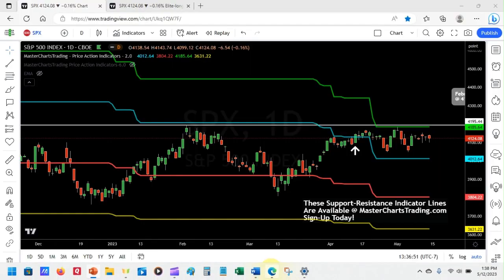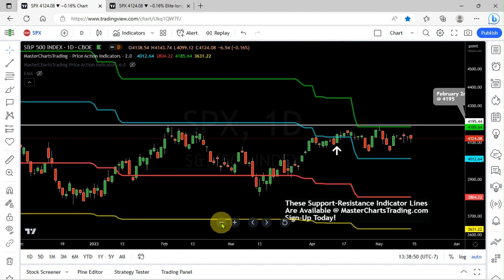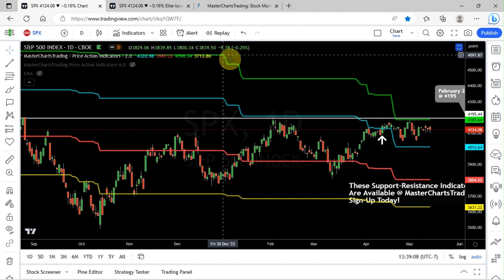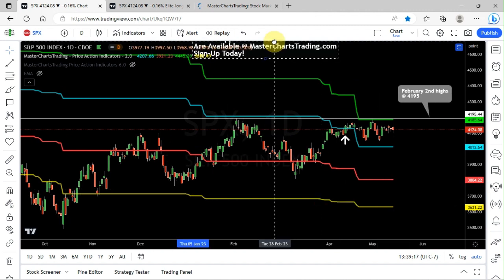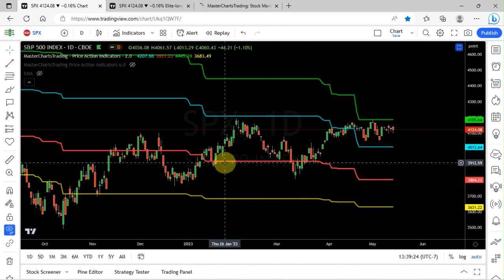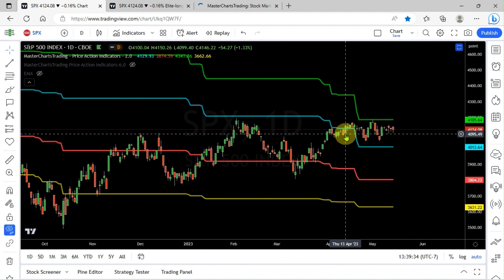Right now we're looking at the S&P 500. On this chart I'm using my proprietary MasterChartsTrading.com price action indicators — you can find out more by going into the description section and signing up. There are green, blue, red, and yellow lines used for support and resistance and for determining whether a security is in an uptrend or downtrend. In this case, S&P 500 is now in an uptrend — I know that because it closed above the blue support/resistance line.